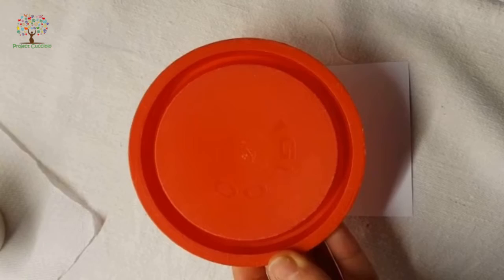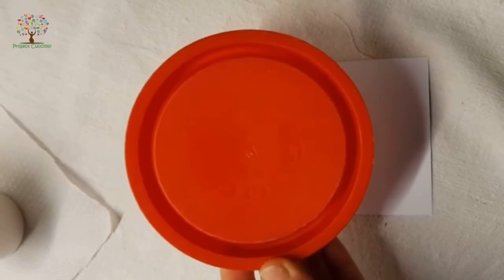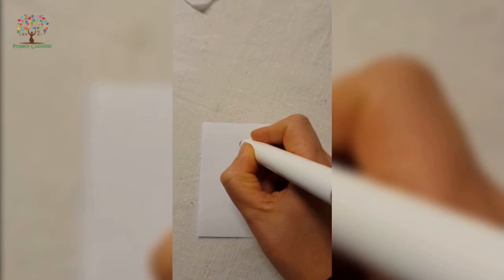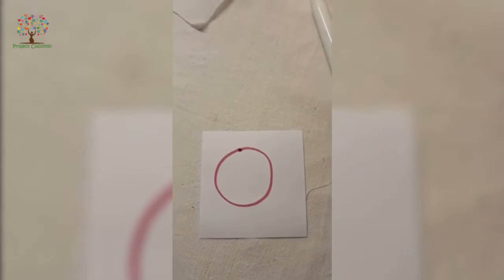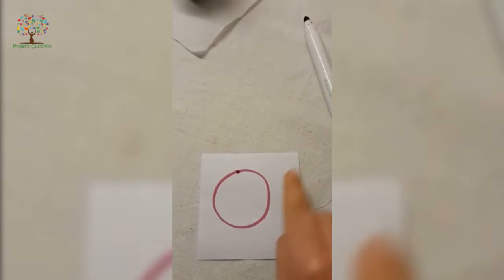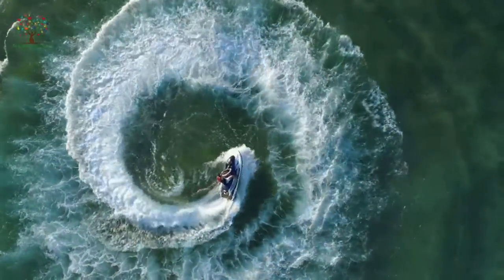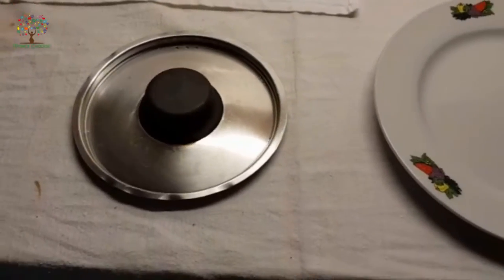La lettera O — cosa diciamo sempre a scuola? È come un cerchio, giusto? E quando lo facciamo insieme, come lo riproduciamo? Diciamo sempre: punto e poi cerchio. Guardate quante cose a casa ho trovato a forma di cerchio! The letter O is like a circle — look at all the circular things I found at home!